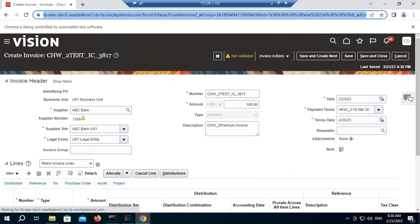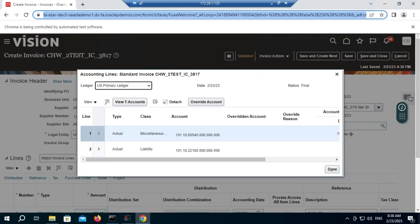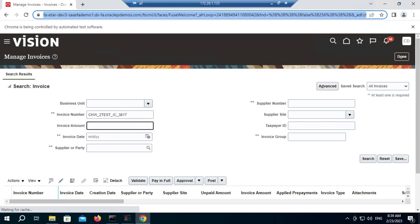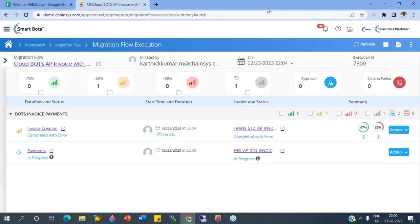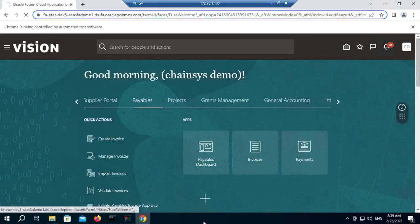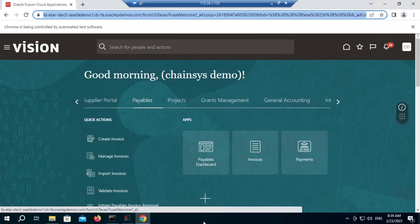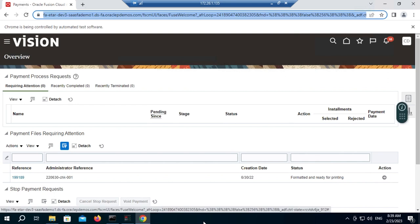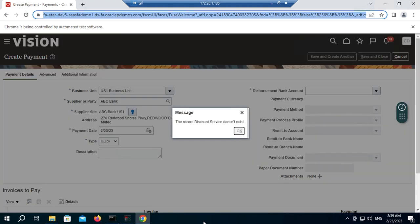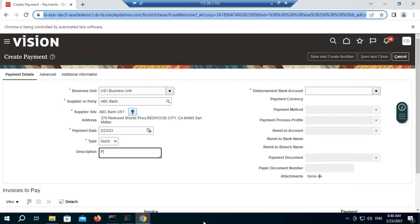The third invoice now goes to the invoice creation screen, filling all details like business unit, supplier, number, and payment terms. It fills all details and goes to the accounting details. Once done, it goes to the line level — type, amount, and distribution combination — then checks the distribution details. It validates the distribution details, then saves and closes. The invoice is saved, validated, and then posted to the GL. The process completes and it verifies that the invoice was created in the system.